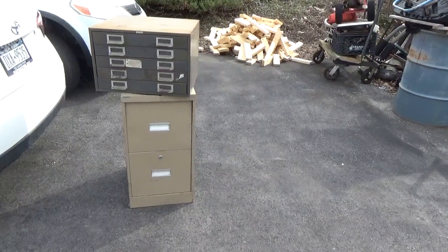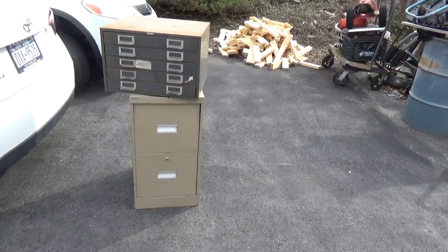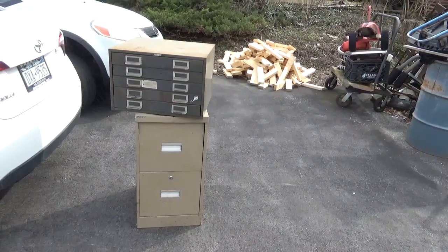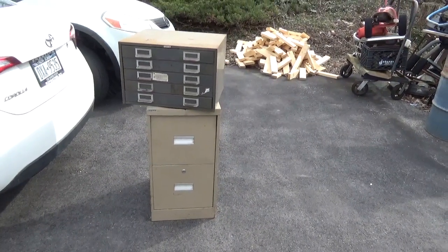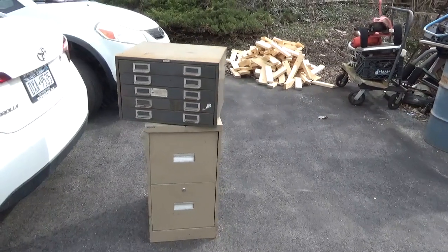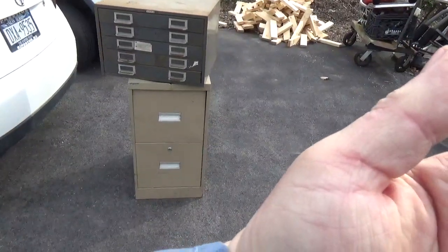Hey tubers, welcome back for another adventure. So I was coming home with my wife from visiting my nieces, and somebody was putting out free roadside stuff. You guys know I'm a big fan of the free roadside stuff.